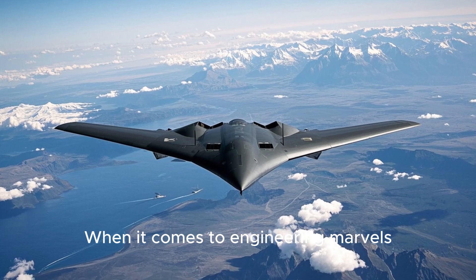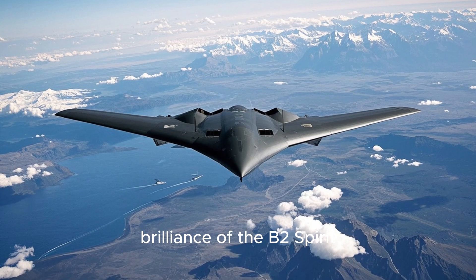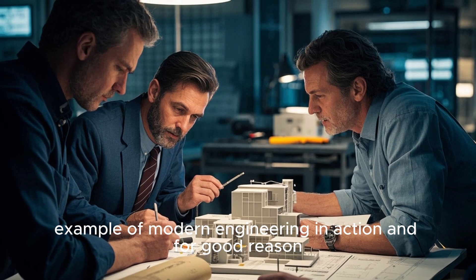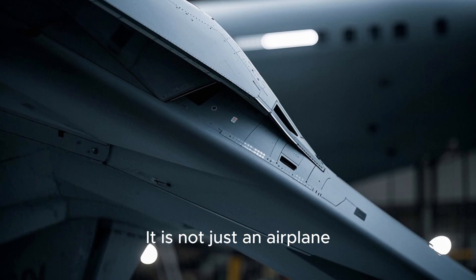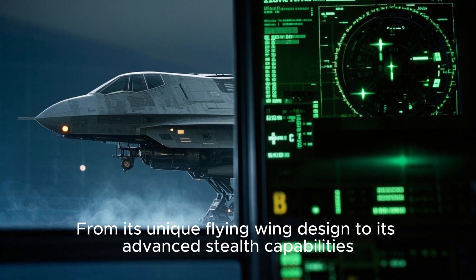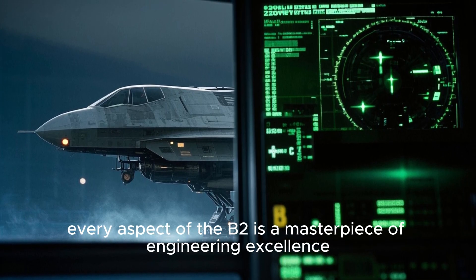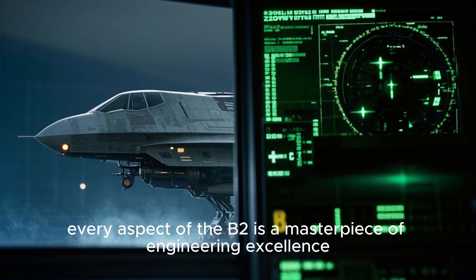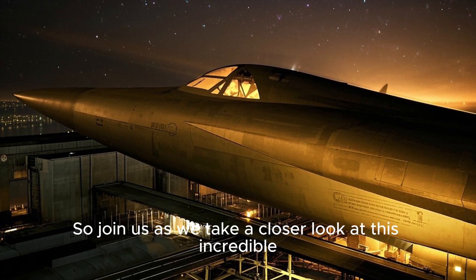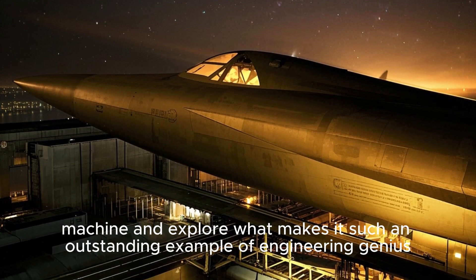When it comes to engineering marvels, there are few that can match the complexity and sheer brilliance of the B-2 Spirit. This aircraft has been hailed as the best example of modern engineering in action, and for good reason. It is not just an airplane — it's a testament to human ingenuity. From its unique flying wing design to its advanced stealth capabilities, every aspect of the B-2 is a masterpiece of engineering excellence.